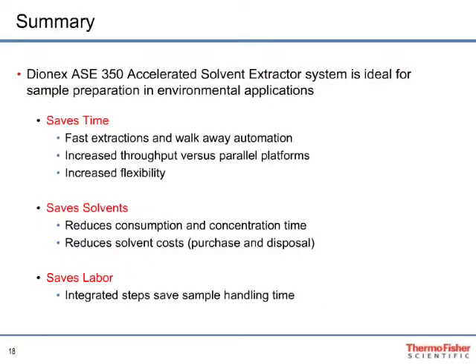In summary, customers have found three key values in using ASE technology: extraction time is greatly reduced, yielding greater productivity and higher throughput; solvent usage is greatly reduced, yielding greater cost savings; and the total sample processing workflow is greatly reduced by eliminating manual extraction procedures, ensuring analysts can focus on the analytical side. I would now like to turn the discussion over to Eric Phillips and the analysis of polybrominated diphenyl ethers in household dust.